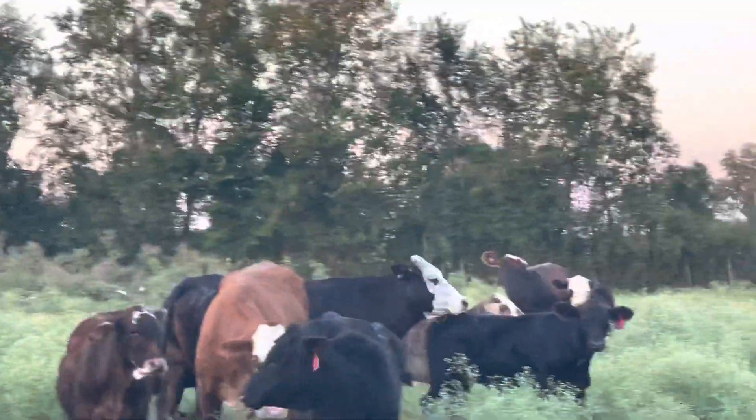There are some six-weights on these cows still. Most of these cows are three-year-olds — the oldest cow in there is a couple five-year-olds, but most of them are threes.